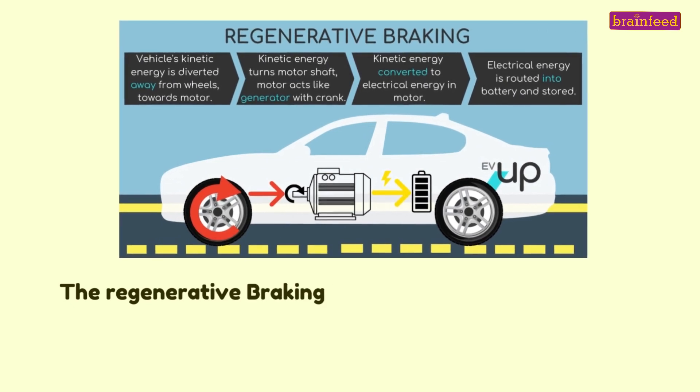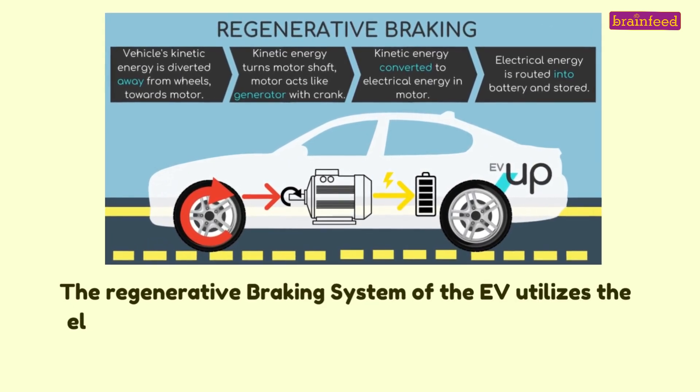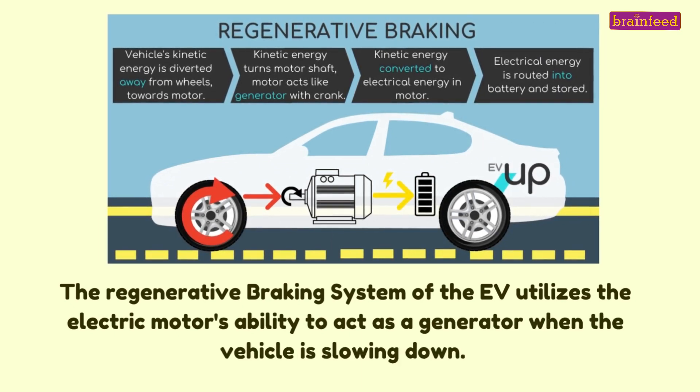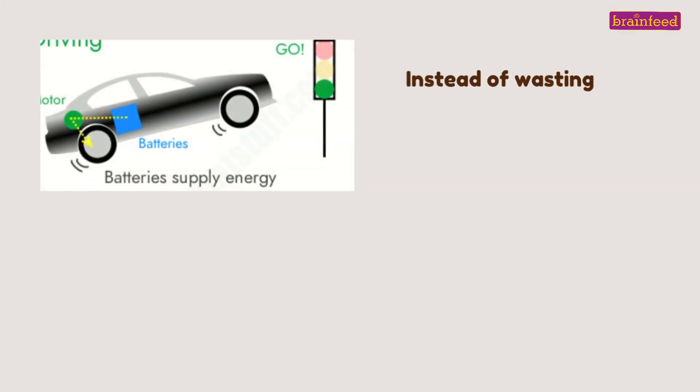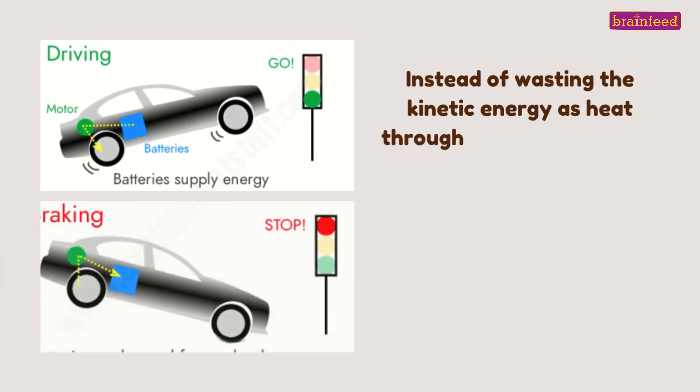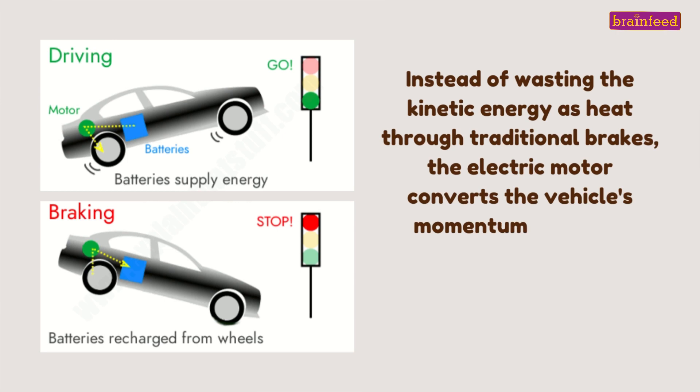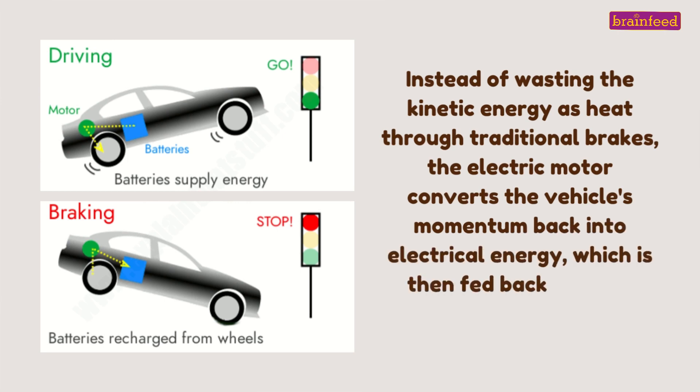The regenerative braking system of the EV utilizes the electric motor's ability to act as a generator when the vehicle is slowing down. Instead of wasting the kinetic energy as heat through traditional brakes, the electric motor converts the vehicle's momentum back into electrical energy, which is then fed back into the battery for later use.